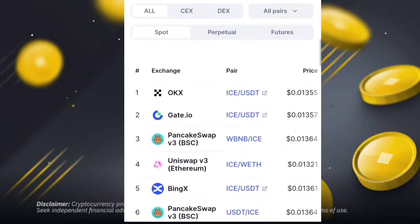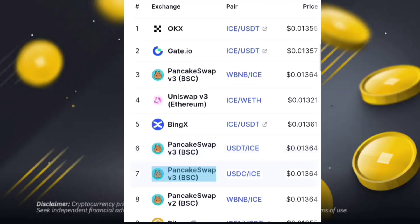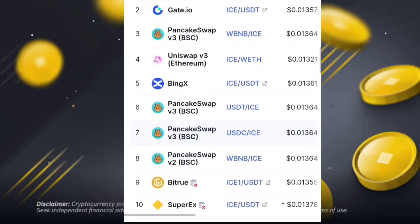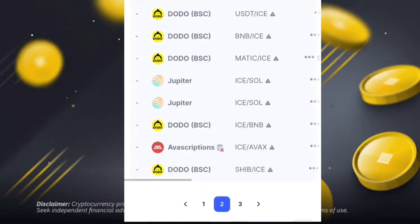On other exchanges: ICE/USDT price on OKX is 0.01, KuCoin 0.01, PancakeSwap 0.01, and PancakeSwap Web also updated. One Pi coin is also selling at 0.01. SuperX is 0.13. PancakeSwap BSC and many other crypto exchanges have finally updated and listed the ICE token.